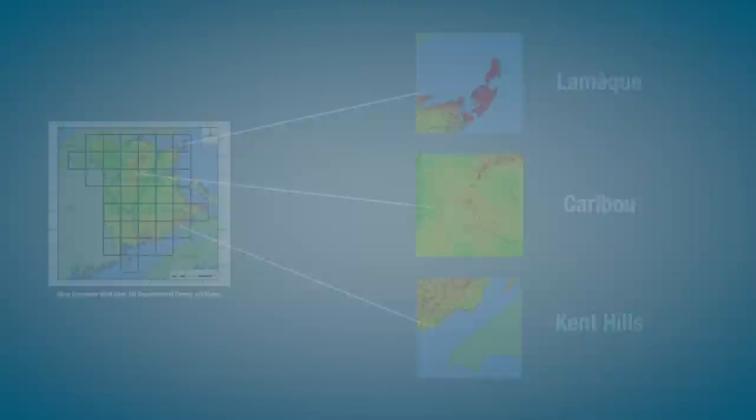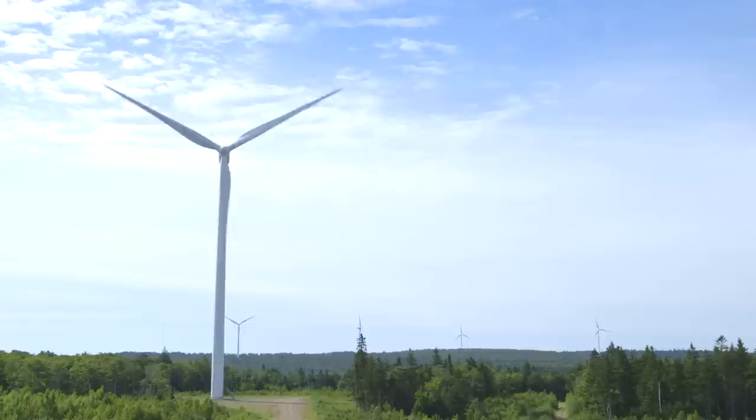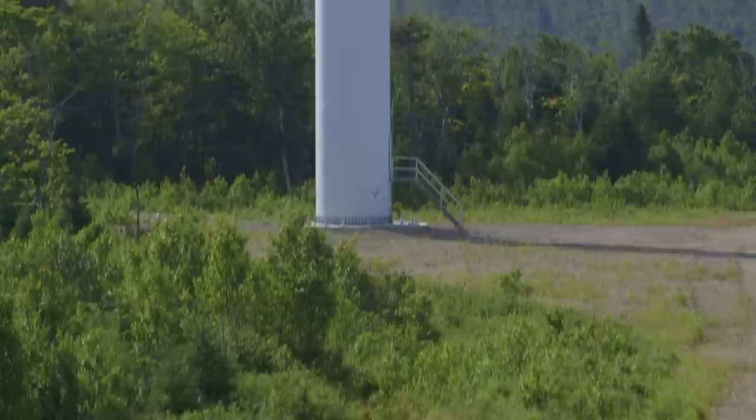Getting the turbines high above ground reduces interference from trees and other objects, resulting in faster, cleaner wind. The turbines at Kent Hills are 80 meters above the ground, so that the top of the blades reach 125 meters above the ground.